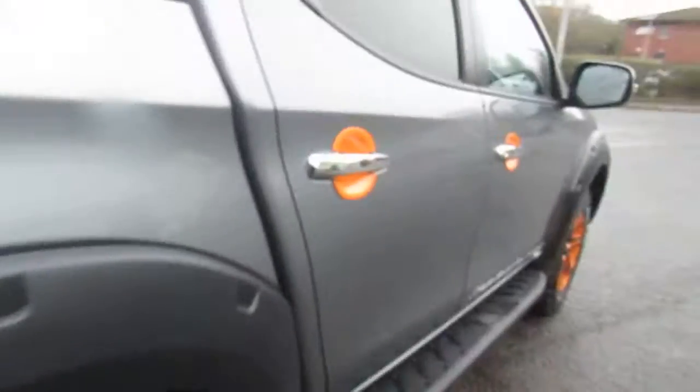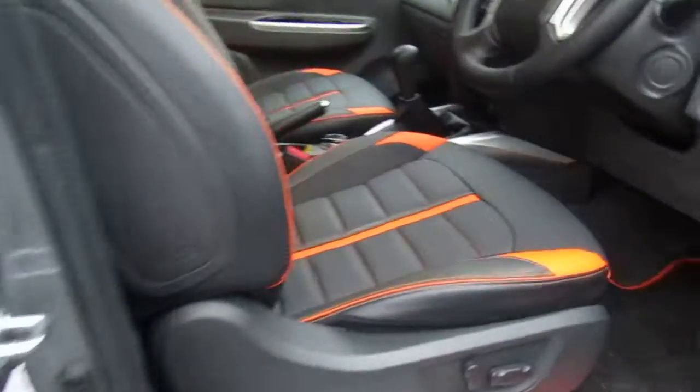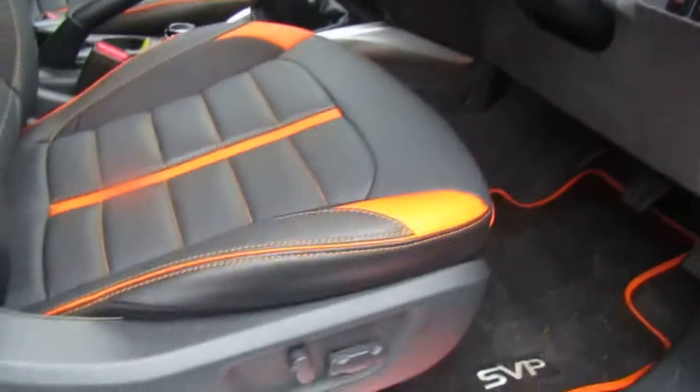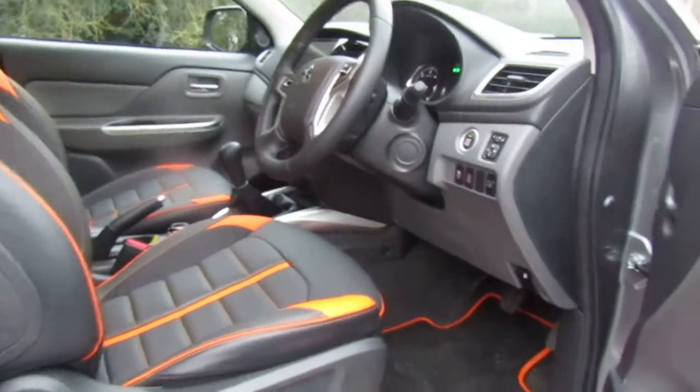It does also have lighting in the back. We've got daytime running headlights, keyless entry, and also an electric adjustable driver's seat. This is a 2.4 litre diesel and it is a six speed manual gearbox.